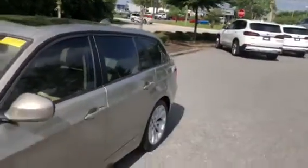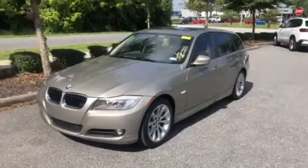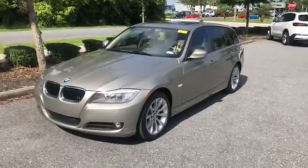Right here we have the center console, and here we have the universal garage door opener. There you have it — the 2011 BMW 328i. We hope you have a wonderful day, and hopefully we'll see you soon. Bye bye.